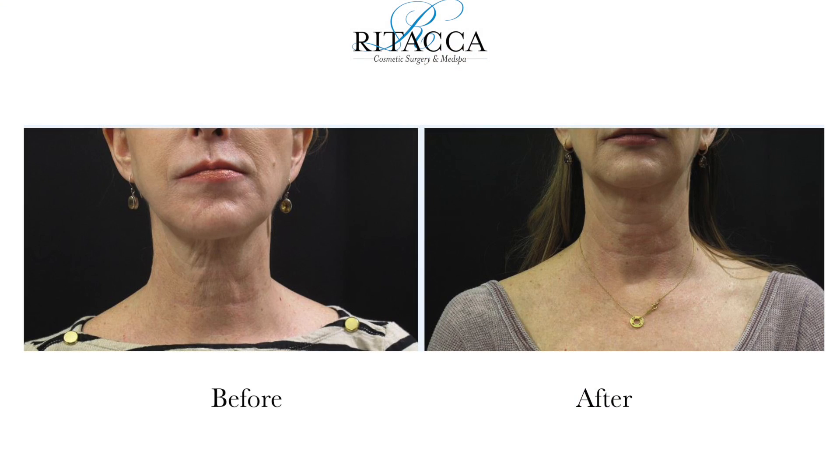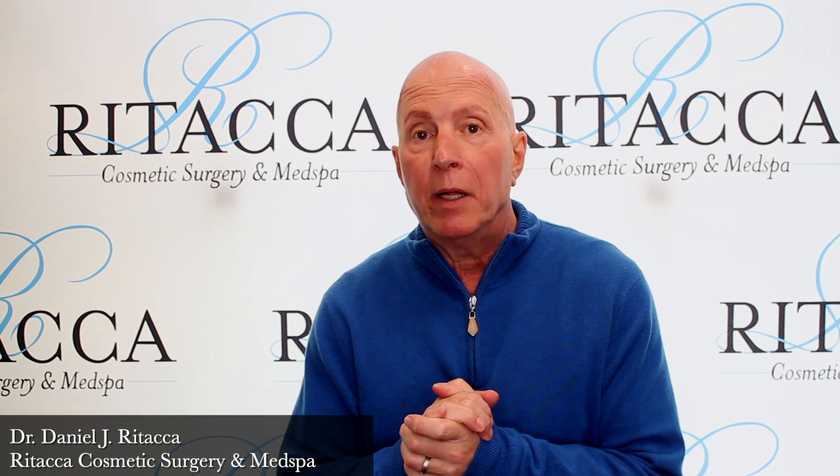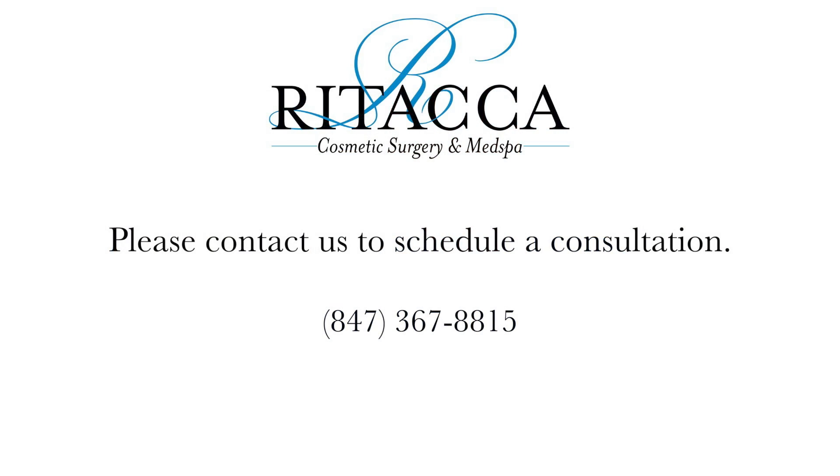If somebody gets a neck lift and their texture is terrible, we can improve texture. I welcome you to call the clinic. We do teleconferencing, but I'd love to see you, and I'm sure that I can rejuvenate your skin and any other features of your body. Thank you.